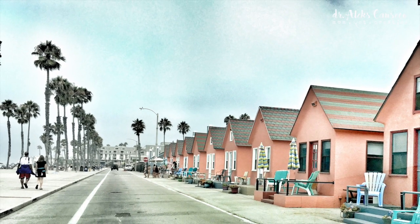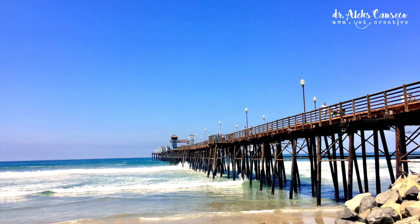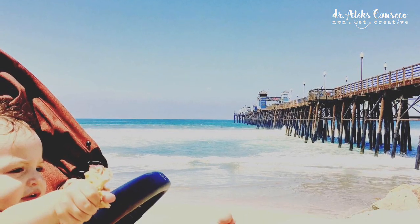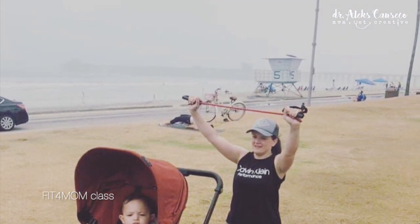In my opinion, Oceanside is one of the prettiest beaches along the San Diego coastline. The entire length of the beach spans three miles. And unlike some of the other San Diego beaches, it has so much to offer, such as a beautiful pier, as well as plenty of different activities. This is us at Fit for Moms workout class.